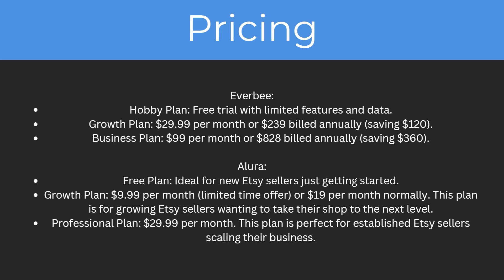For Allura, they also have three plans. They have a free plan which is ideal for new Etsy sellers just getting started. Then they have the growth plan which is $9.99 per month for a limited time, but usually $19 per month normally, and this plan is for growing Etsy sellers wanting to take their shop to the next level. Finally, there is the professional plan at $29.99 a month, perfect for established Etsy sellers scaling their business.